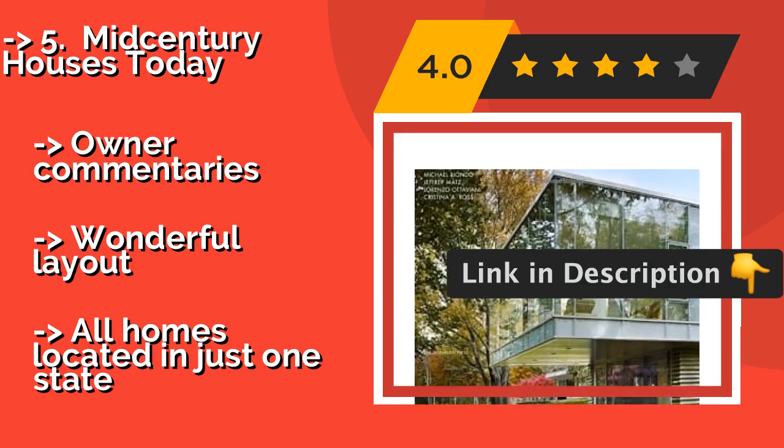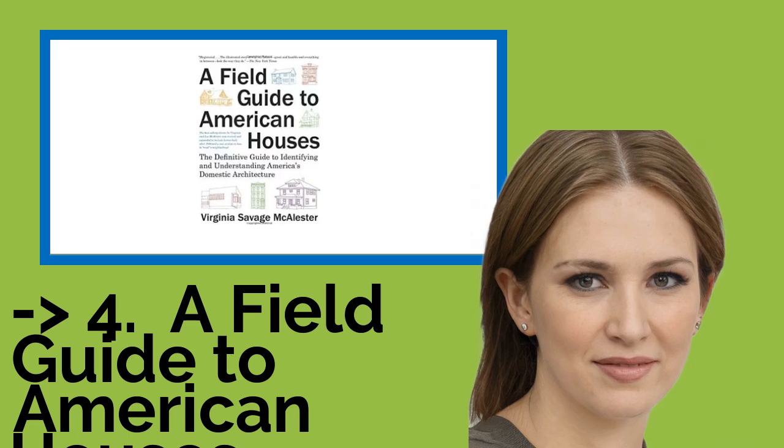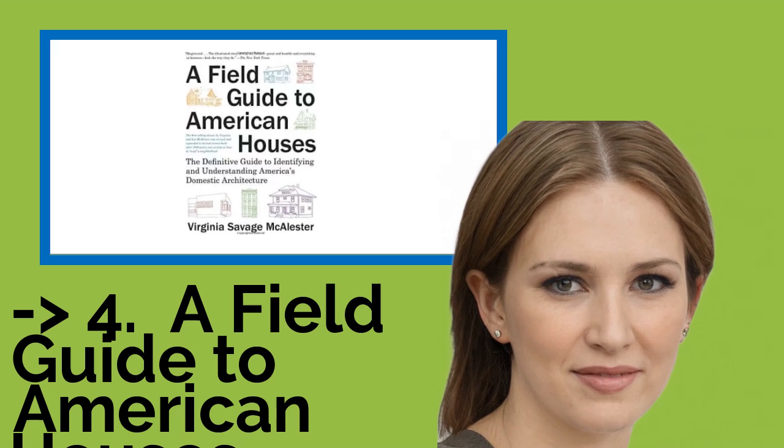It includes owner commentaries and a wonderful layout, but all homes are located in just one state. Customers highly recommend buying this one.